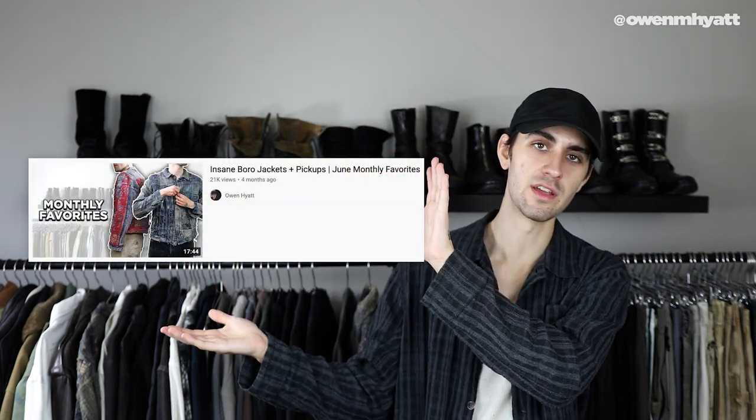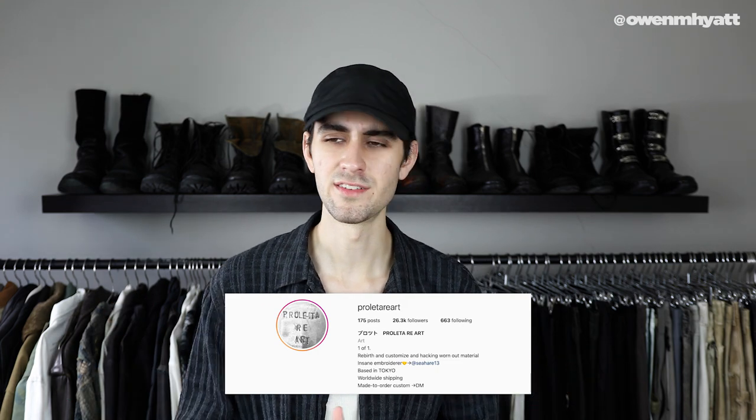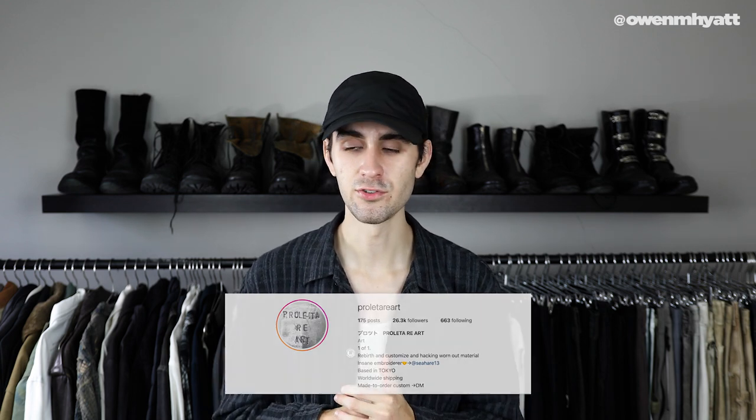A few months ago I made a video featuring a denim jacket made by Pratt, whose brand is Prolettery Art. At the time I didn't really know much about him — that denim jacket was like the third one he ever made under his own label. Because it was too small I ended up letting it go, and since then Pratt's blown up and had amazing success. I'm sure a lot of you guys have seen at least one of his pieces on your explore page or on some celebrities. After I made that video, Pratt actually reached out to me via DM on Instagram and offered to make me a custom piece since I was one of his early supporters, and a couple months later I now have my own one-of-one custom piece by Prolettery Art.